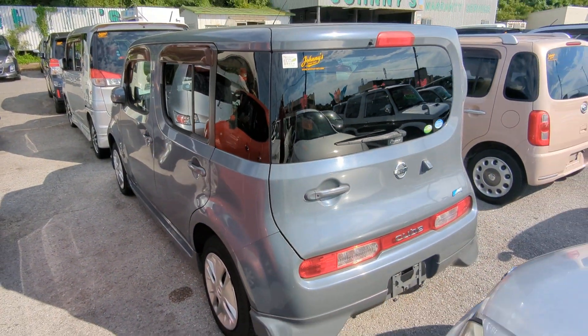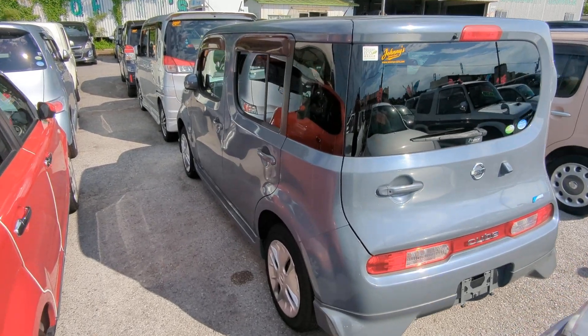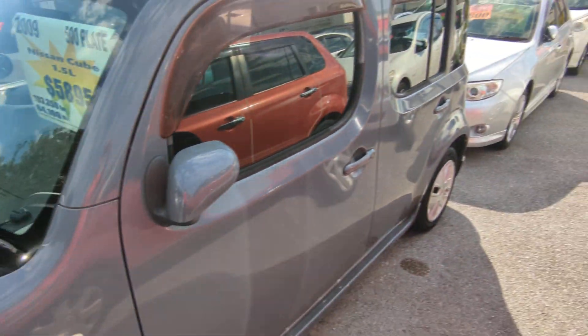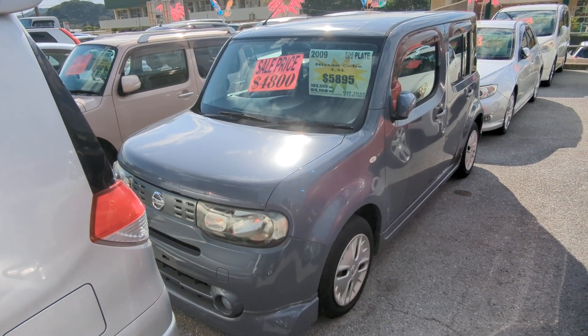This Nissan Cube is a 5-passenger vehicle in the 500 Series category, so the mid-size category. Road tax per year is going to be 7,500 yen, which is about 45–50 bucks right now with the current exchange rate. Road tax is due every April–May time frame, so we'll take care of it for you the rest of this year — you won't have to worry about it until next April or May.